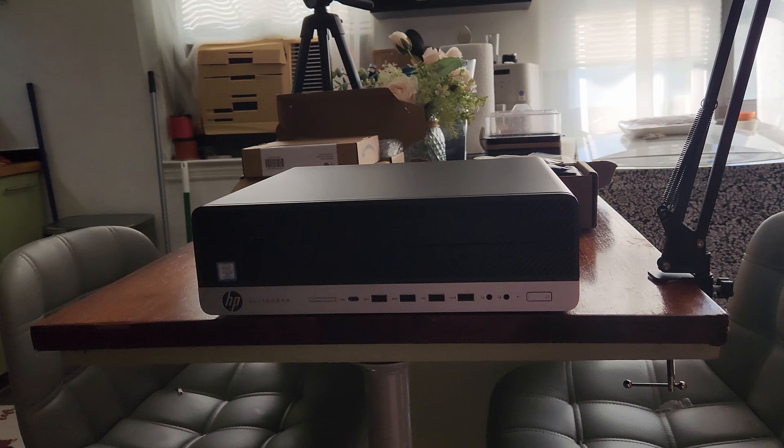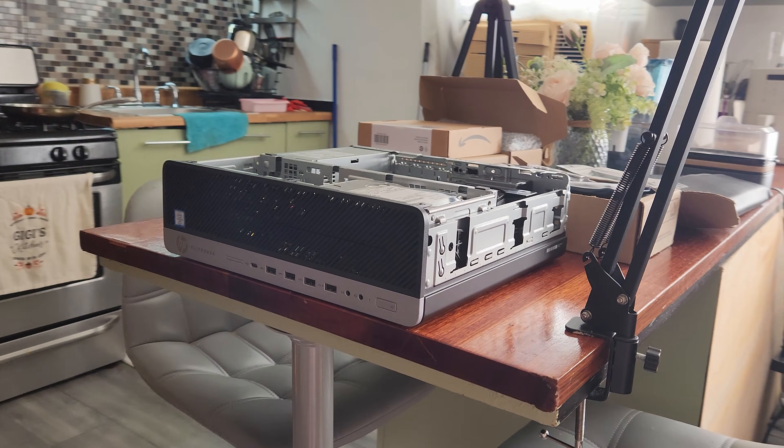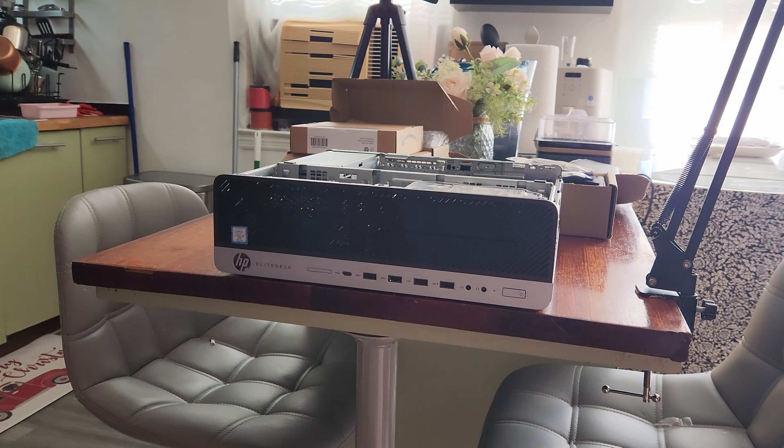Everything's already here — power of the internet! Ladies and gentlemen, presenting the HP EliteDesk 800G3, straight from eBay.